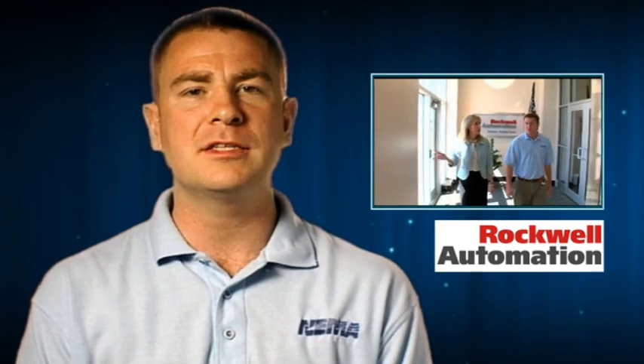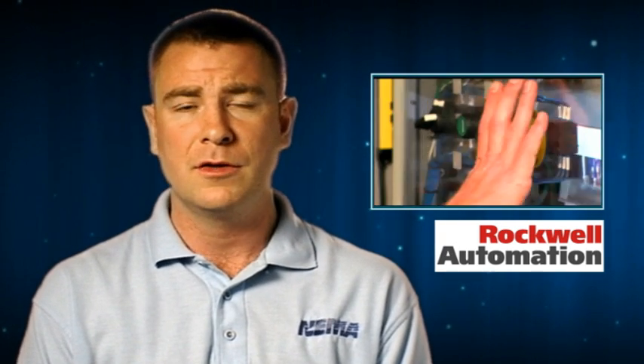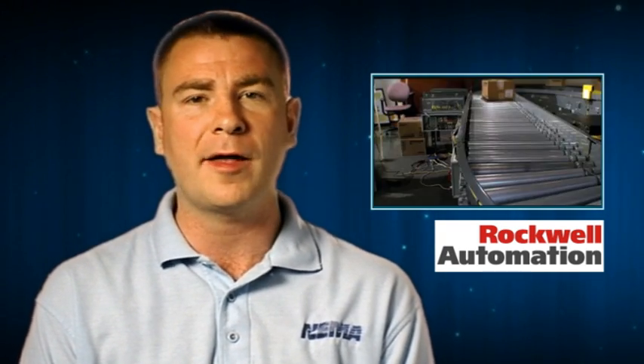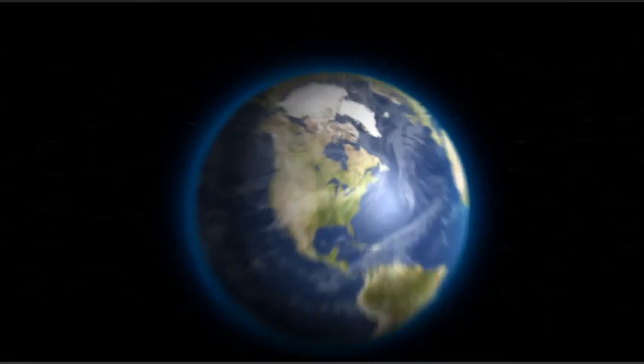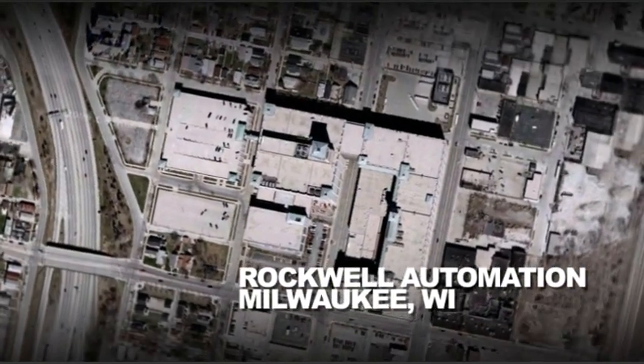This edition of Vids for Grids takes us to Milwaukee, Wisconsin, where we will visit Rockwell Automation, who manufactures controllers, a vital part of the smart grid. Here we are in Milwaukee, home of Rockwell Automation, where today we're going to learn about controllers and the role they play in the smart grid. Let's go inside.